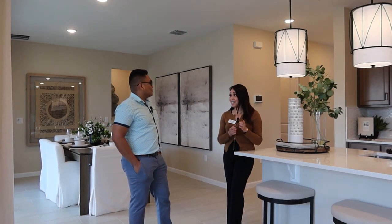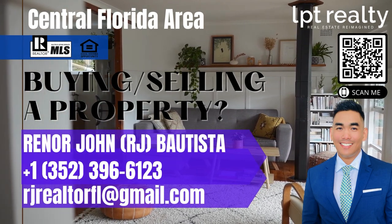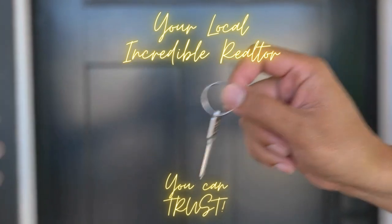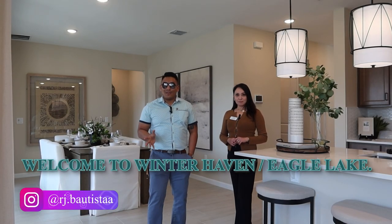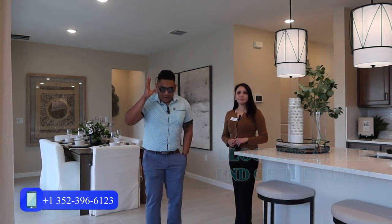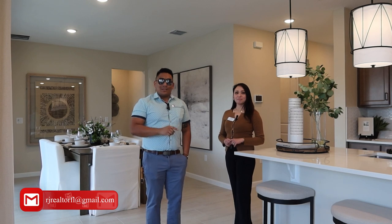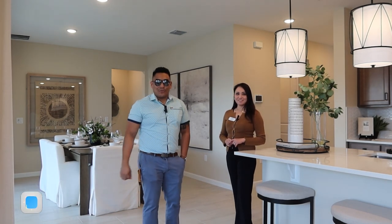What is going on family, this is RJ Bautista, your favorite Central Florida realtor with LPT Realty. Today I'm here in the beautiful community of Winter Haven by Richmond American, and I am next to Miss Cheska who's representing this community. We will talk about what this community offers and also this particular home that we are standing in right now — make sure you watch from start to end so you will learn about this community and maybe this is your next new construction home.